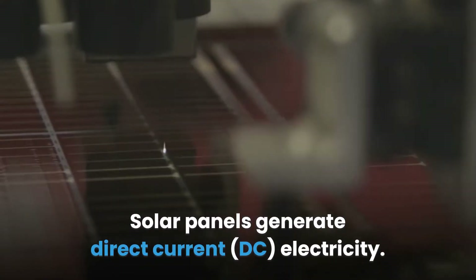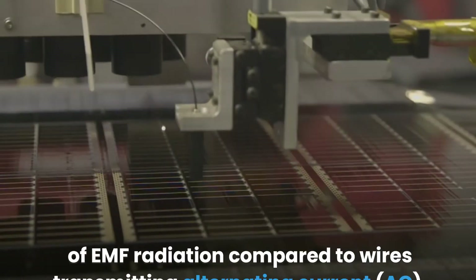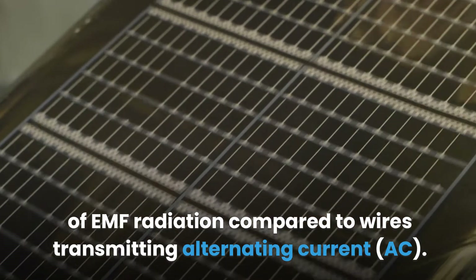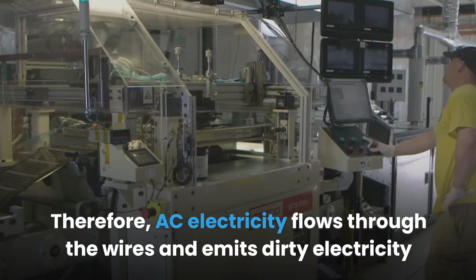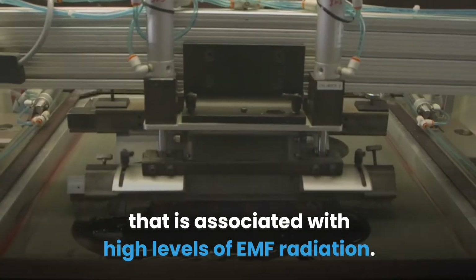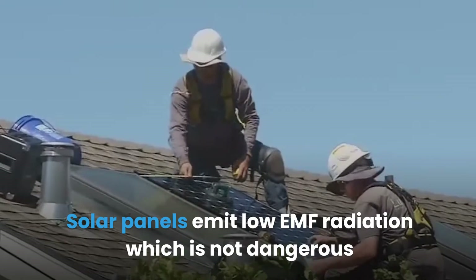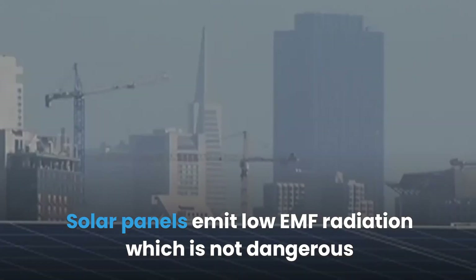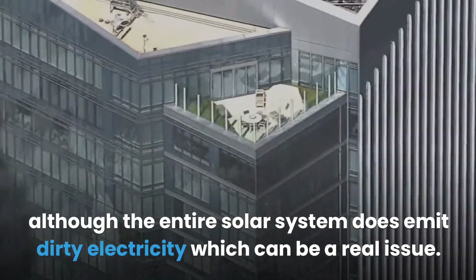Solar panels generate direct current (DC) electricity. The flow of DC down the solar panel components generates little amounts of EMF radiation compared to wires transmitting alternating current (AC). AC electricity flows through the wires and emits dirty electricity, which is associated with high levels of EMF radiation. Solar panels themselves emit low EMF radiation, which is not dangerous, although the entire solar system does emit dirty electricity, which can be a real issue.